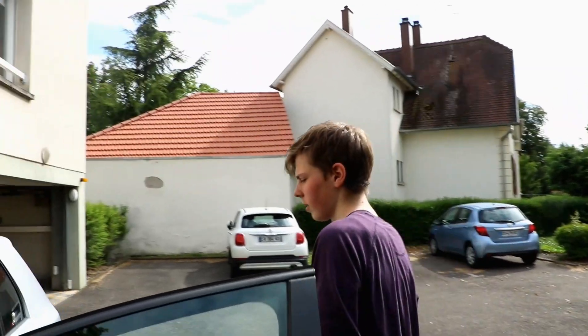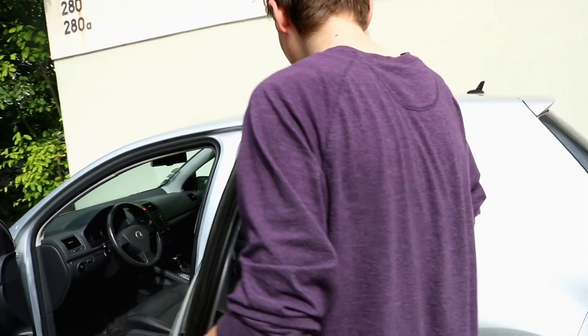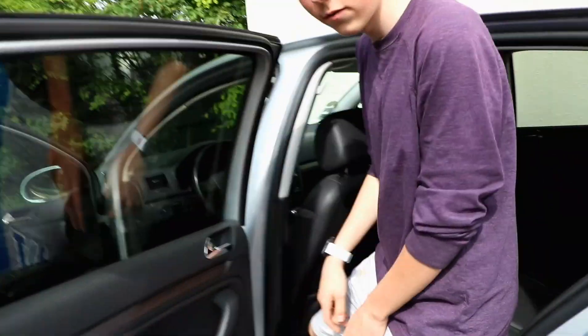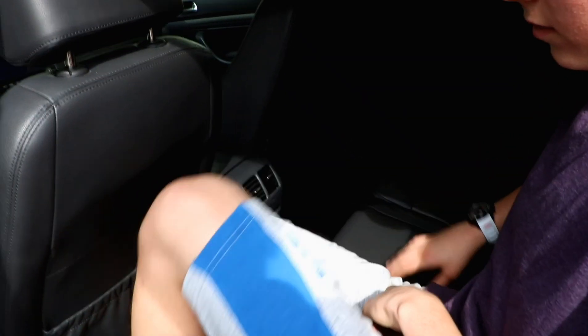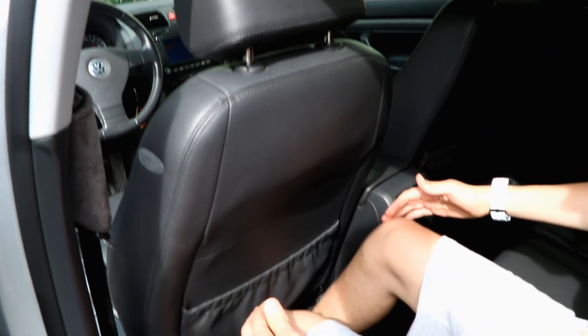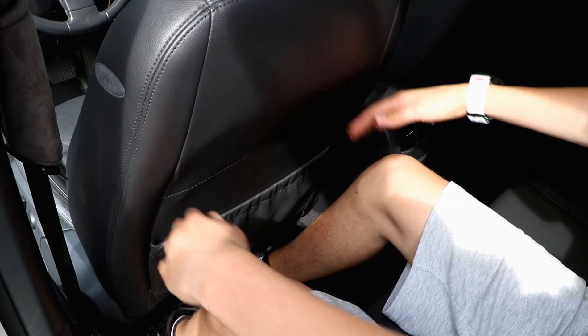Moving to the back. See, this is a German car — there aren't that many quirks and features. I just sat on my phone. Leg space behind my driving position is... like all car reviewers do, they tap their knees.